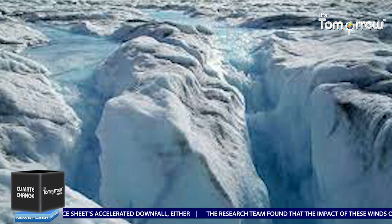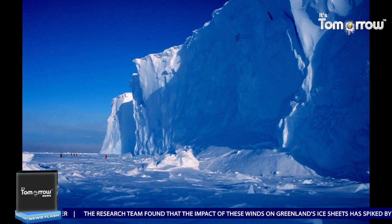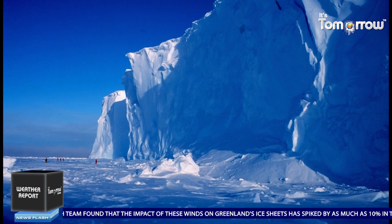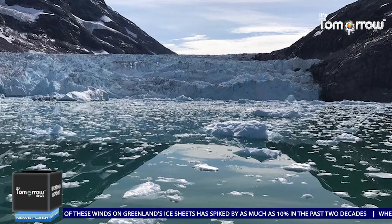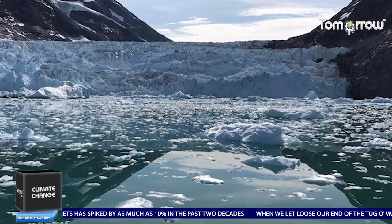The world is getting hotter — there are no two ways about it. Greenland itself has faced a massive 3.8 degree Celsius rise in temperature since the 1990s. But the rising air temperatures aren't the only factors leading to the ice sheets' accelerated downfall.